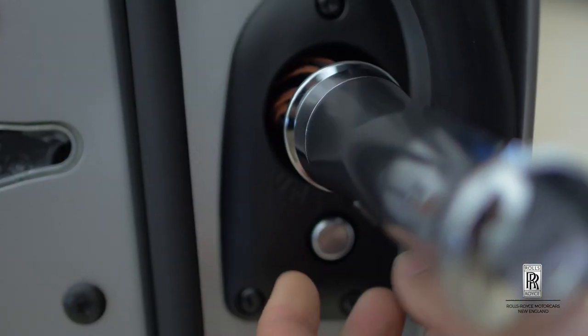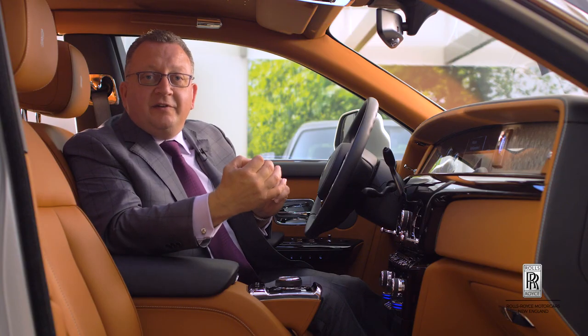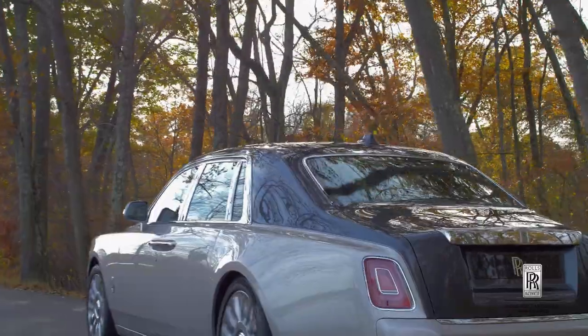It's an absolutely incredible car and we're really excited to start delivering this car to clients. What a beautiful car.